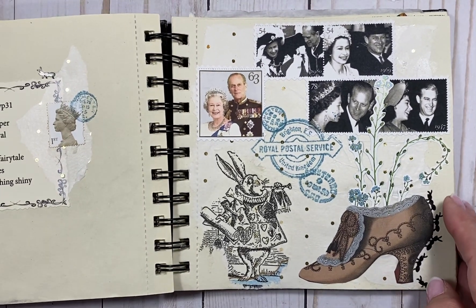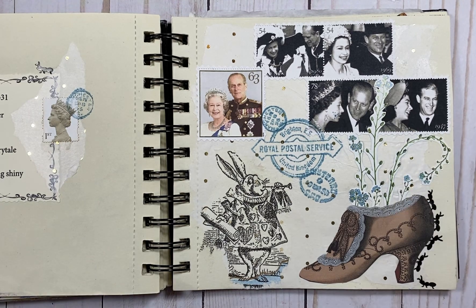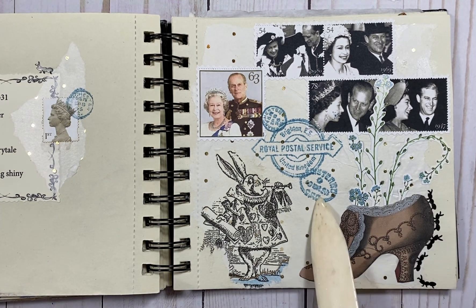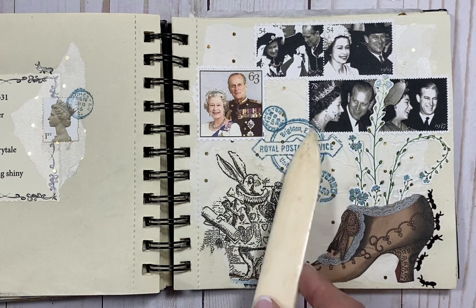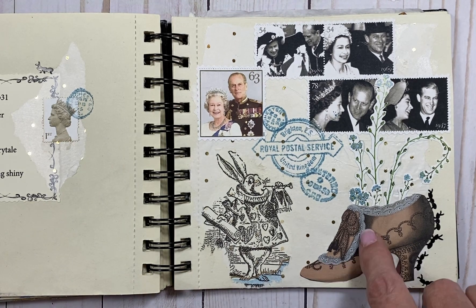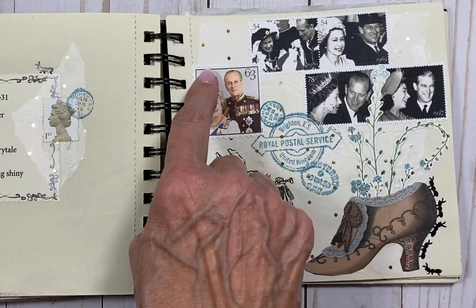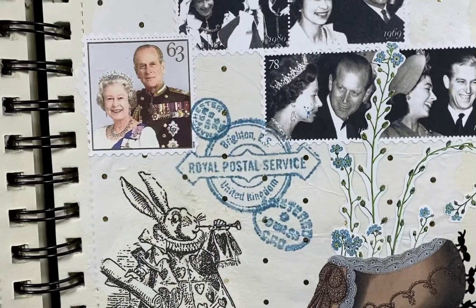So that's my collage for this week. I just added the flowers in the shoe to give it some more interest, and I did some Royal Postal Service stamps for additional interest and to add a little more color. There's a little blue here — a little blue in her shoe, and in the flower in the background of this stamp is a very light blue — so I wanted to add a little more blue.